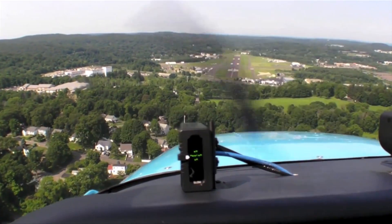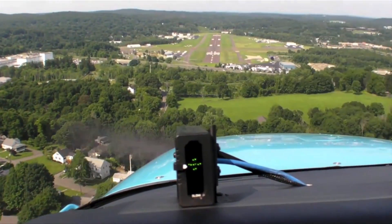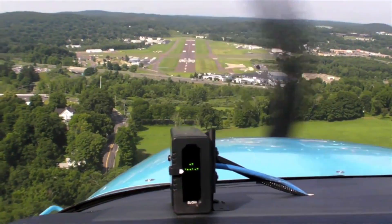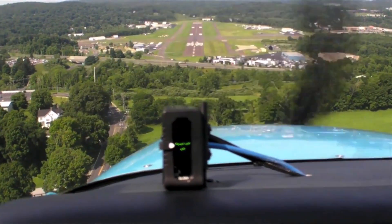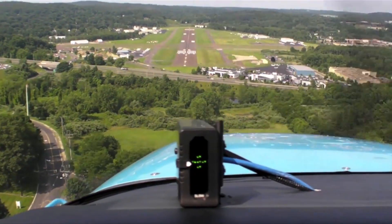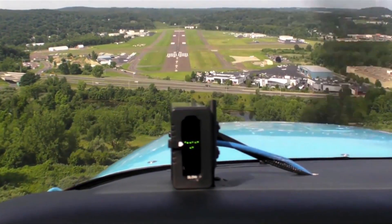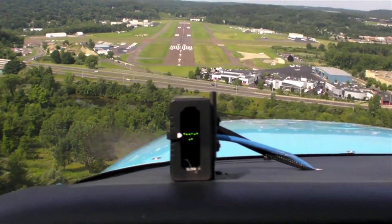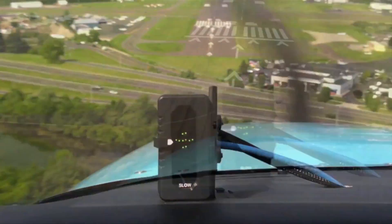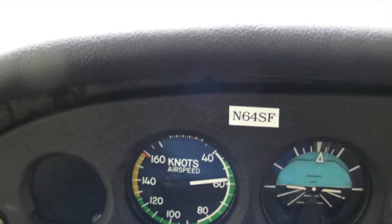We're showing on speed. We will transition to a short-field landing. We'll have no float. We're slowing now.